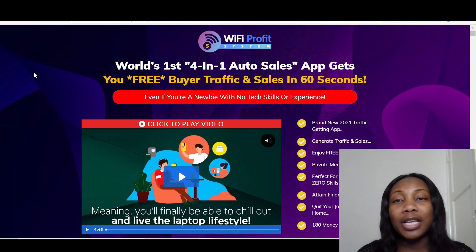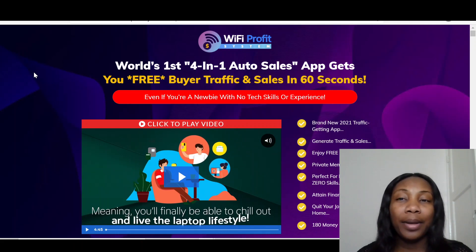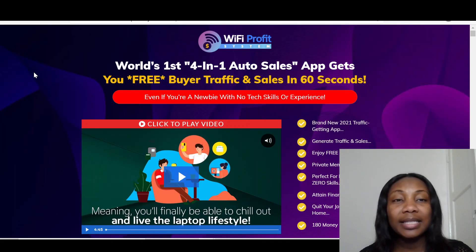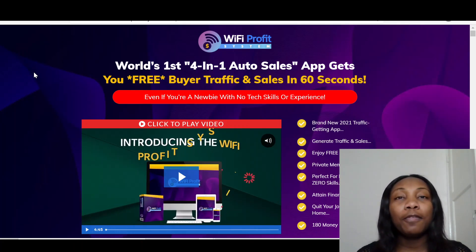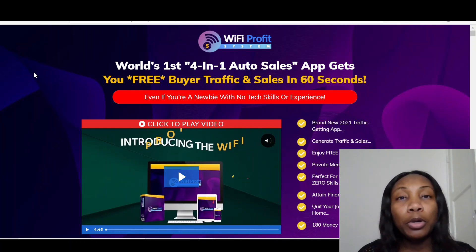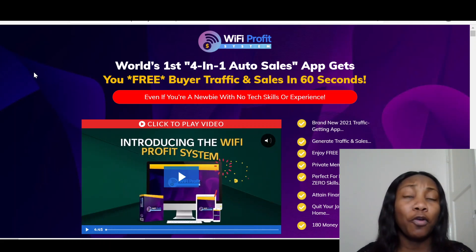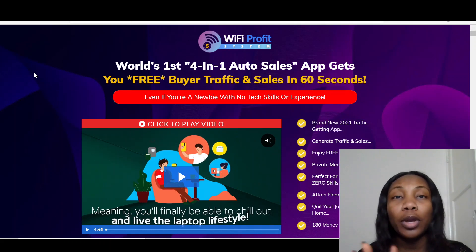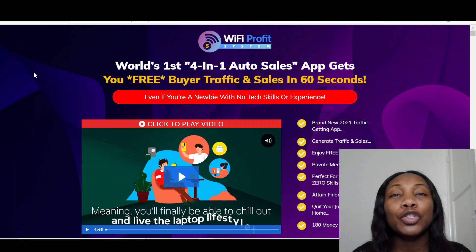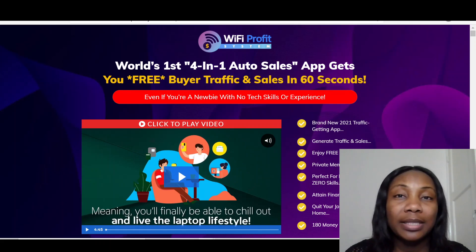According to the vendor, it's the world's first 4-in-1 auto sales app. It gets you free buyers traffic and sales in 60 seconds. It is 4-in-1 because you get done-for-you websites, done-for-you promotions, done-for-you funnels, as well as done-for-you traffic — so free traffic. That's why it's 4-in-1. I just want to show you something quickly to show you the value and how much you're going to be saving if you actually get this Wi-Fi Profit System.